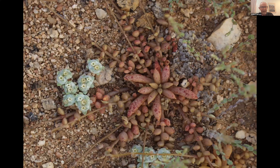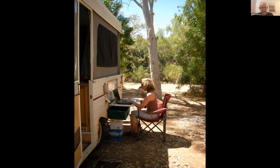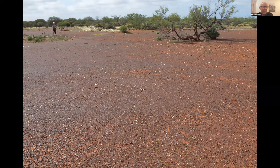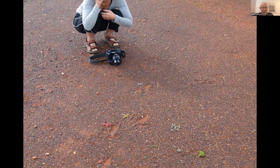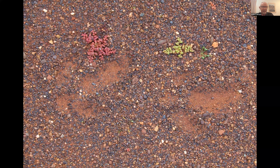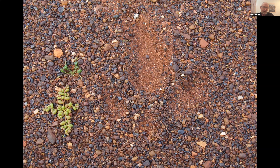Attila shares photos of his wife Michelle in the field, taking notes on a laptop in arid regions. They spend considerable time exploring, walking, and talking with local indigenous people. On one stony plain, Michelle spotted emu tracks and called Attila over. They followed the emu tracks knowing the bird would lead them to something important — likely food — and found Calandrinia plants nearby.